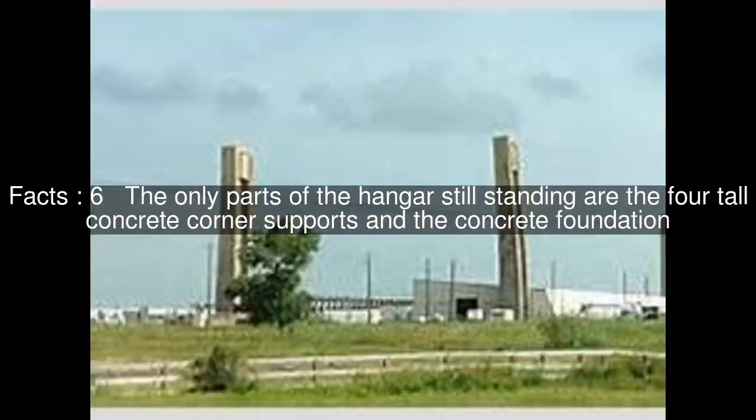An Army World War II training center for anti-aircraft units was located adjacent to the base.